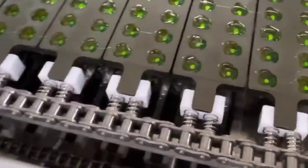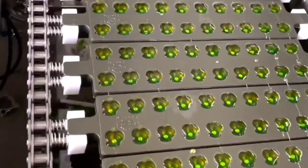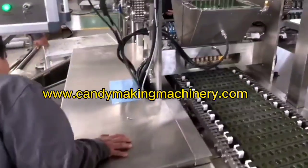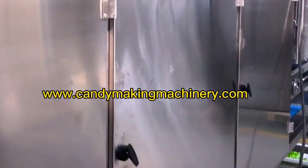Gummy candy production line: the fully automatic PLC-controlled gel gummy candy production line can make gel gummy candy in various shapes and colors. It is a continuous production equipment capable of producing both monochrome and multicolor candy sugar.